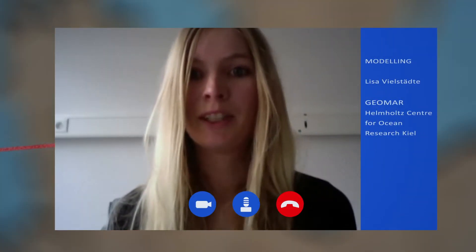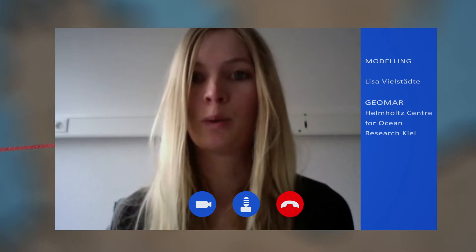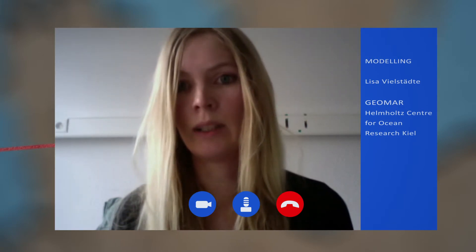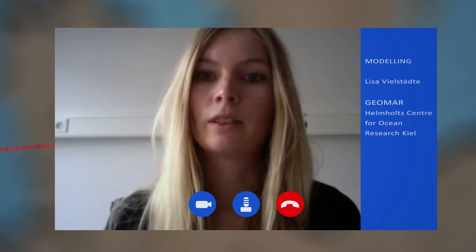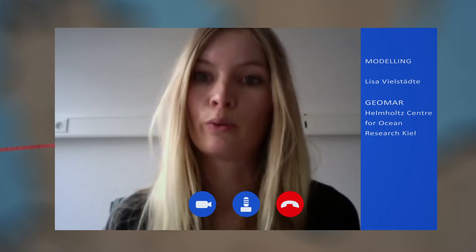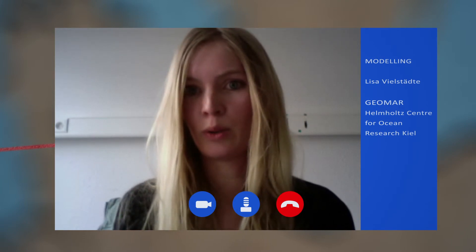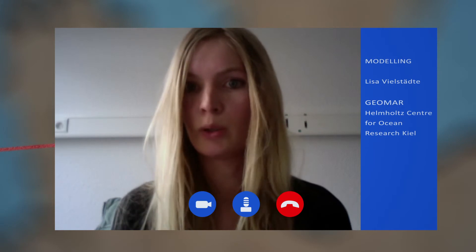My name is Lisa Vielstetzer, I'm from GEOMAR in Kiel. A key part of my research in ECO2 was to figure out what happens if CO2 leaks from the storage formation into the water column. When CO2 leaks into the water column, it will dissolve, and when it dissolves the water will become acidified. I developed a plume dispersion model so we can predict the dispersion of leaking CO2. The main conclusion is that the impact of a CO2 leak is limited to the bottom waters and to a small area around the leak, because the currents dilute the elevated pCO2 waters very quickly.